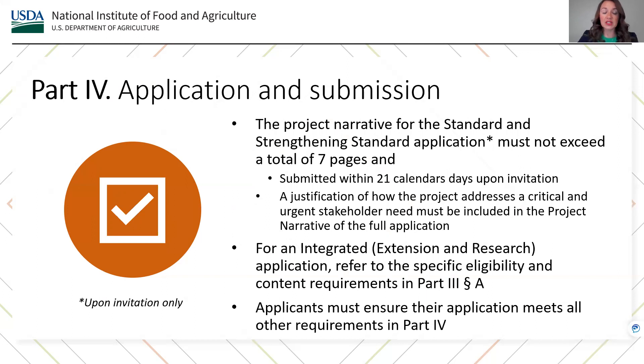Applicants must take note of the application process and prepare their applications to be in line with NIFA's submission requirements as listed in Part 3 of the AFRI RFA. The project narrative for the standard and strengthening standard application must not exceed a total of seven pages. The application must be submitted within 21 days upon invitation from NIFA. Within the project narrative, applicants must provide a justification of how the project addresses a critical and urgent stakeholder need. For an integrated or extension and research application, applicants are encouraged to refer to the specific eligibility and content requirements in Part 3, Section A of the AFRI RFA. Applicants must ensure their applications meet all other requirements in Part 4 of the RFA.